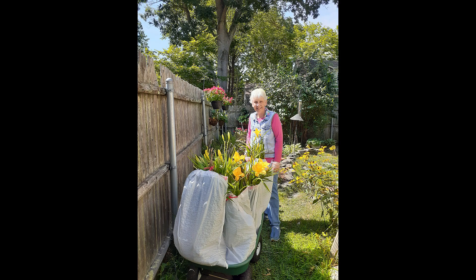Here's a picture of mom with some of the daylily divisions that she dug up for me when we moved into this house. She is one of the reasons that the daylilies here look so fabulous.